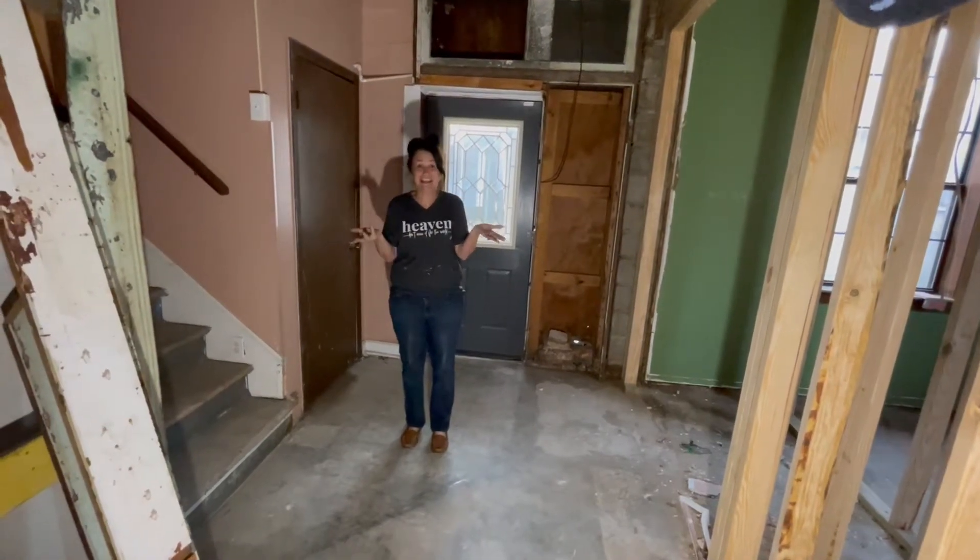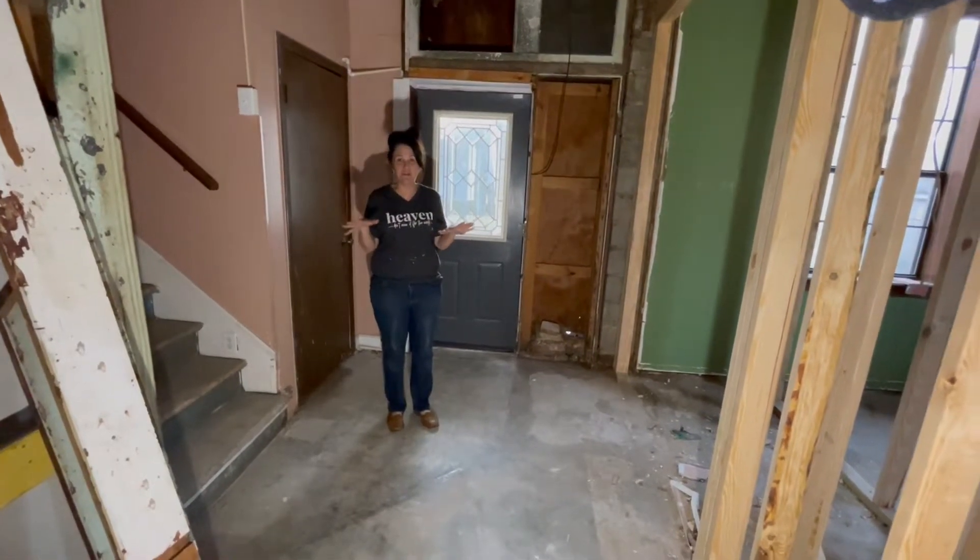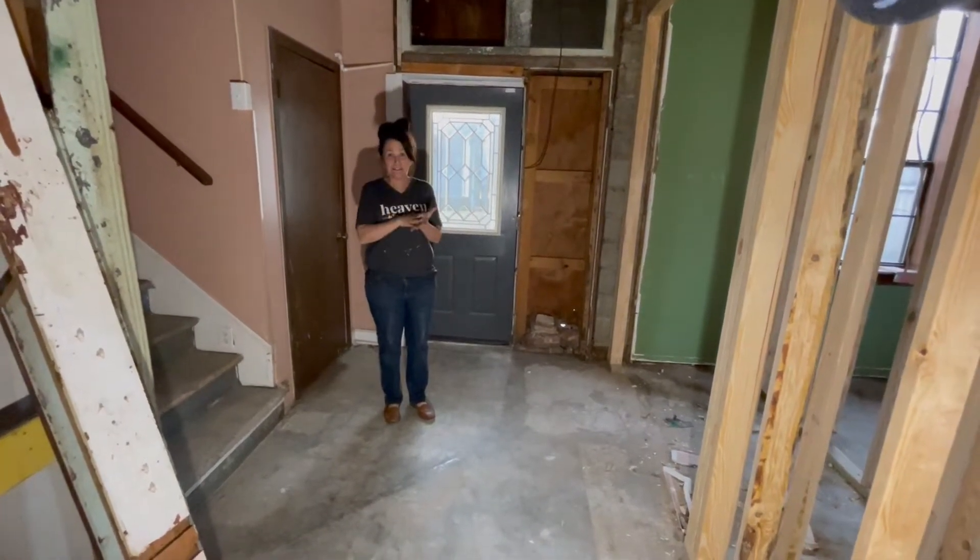Guys, this is like take 30. I keep messing up the videos. We're so excited to share with you guys what we're doing right now with our living space.